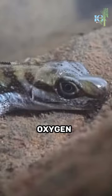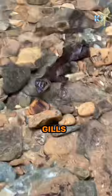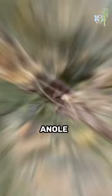This process is similar to how fish extract oxygen from water through their gills, but the water anole doesn't have gills — it uses its skin instead. How cool is that? The water anole is a truly amazing creature that has evolved some remarkable adaptations to help it survive in its aquatic habitat.